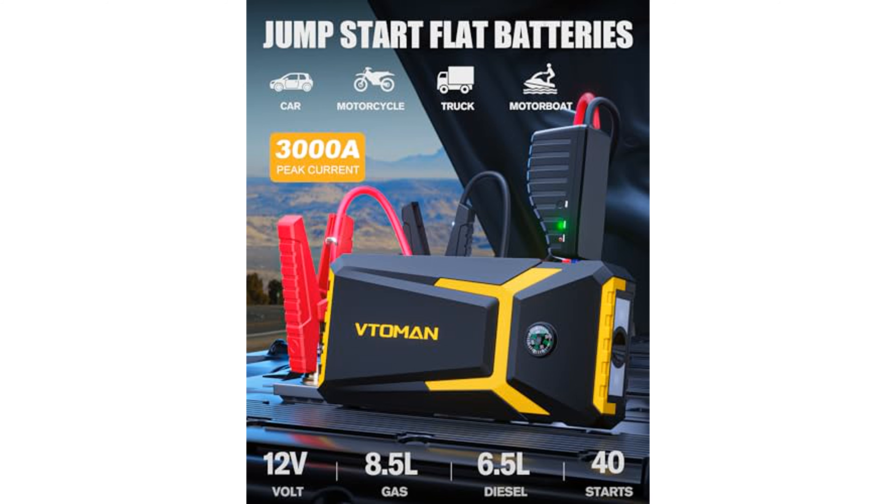Featuring an intelligent detection function, the VTOMEN V8 Pro can be switched off to conserve power, offering a remarkable standby time of 24 months.